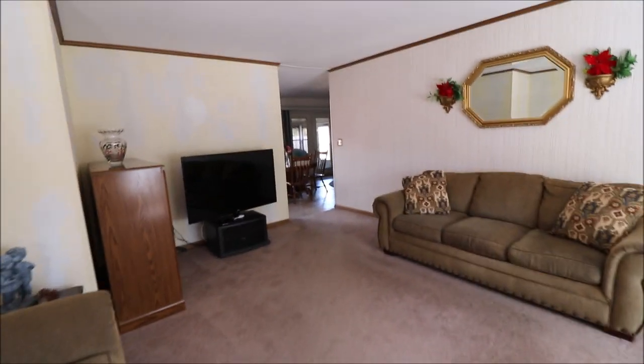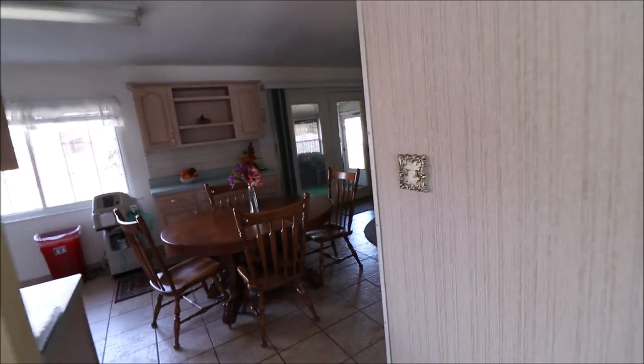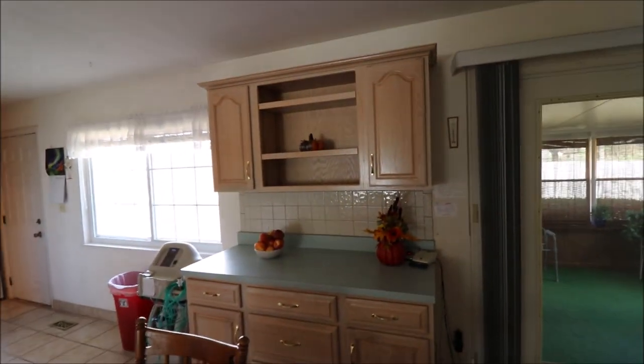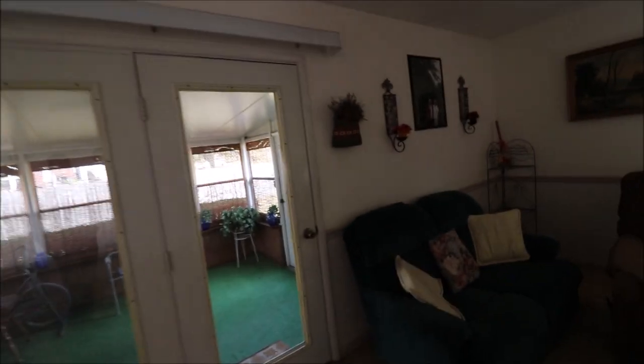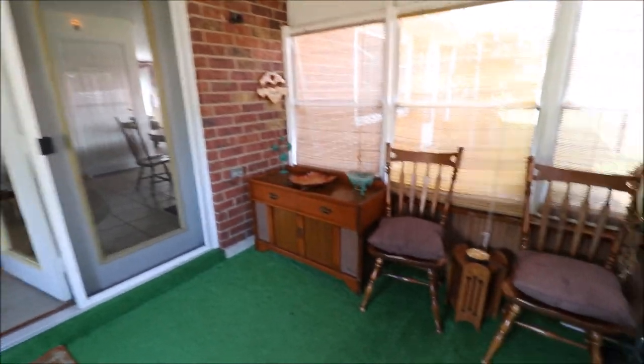Nice size rooms — good for family gatherings. Going into the kitchen there's a dining room table and sitting area. Nice cabinets, dishwasher. We're here in the Florida room — you can sit out here when it gets cool and enjoy it most of the year.